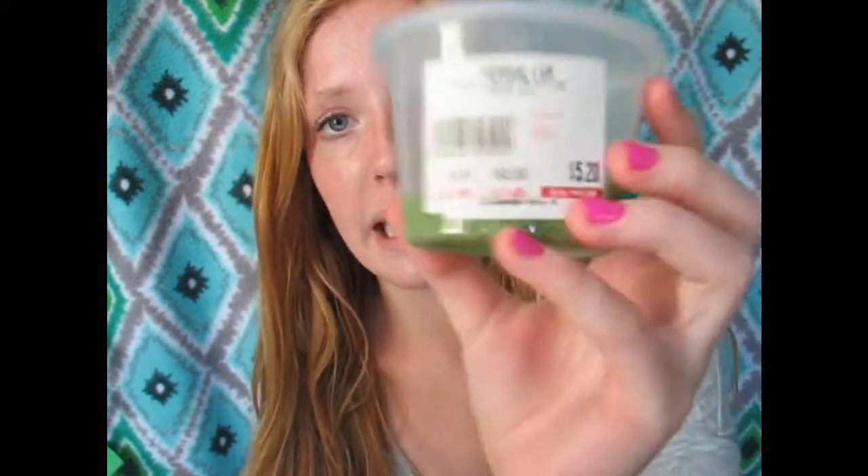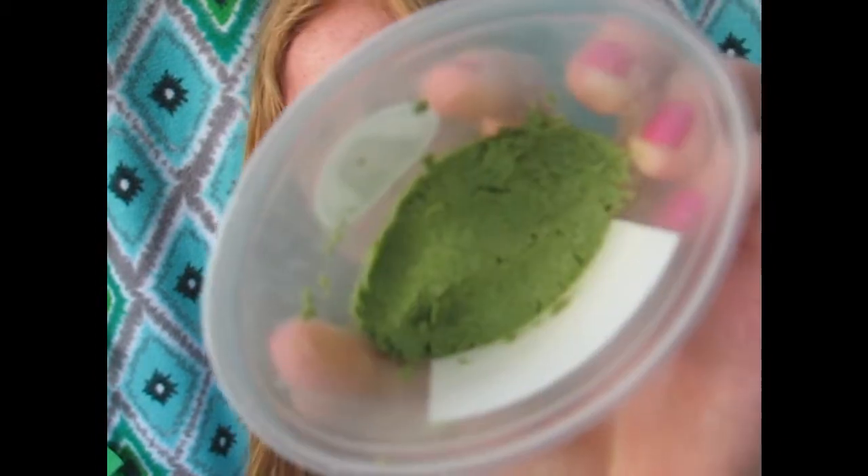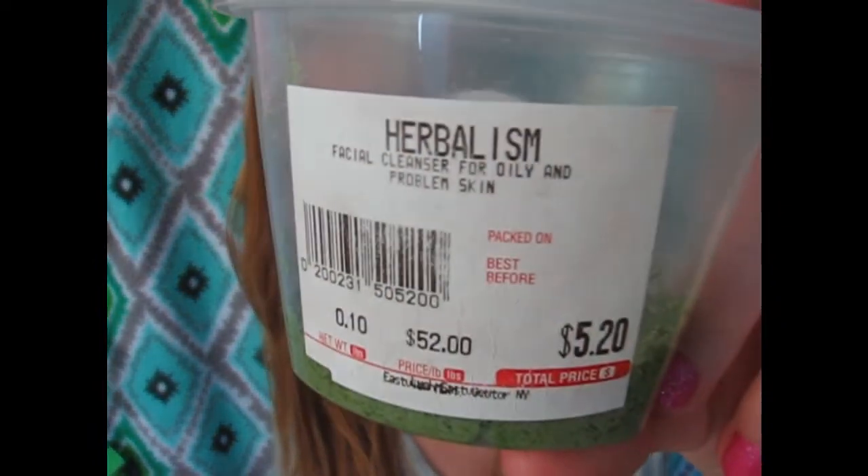I have three skincare products, and the first one is a face wash — this is Herbalism Facial Cleanser for Oily and Problem Skin. It's a cleanser that exfoliates, gets rid of oil, and it's just amazing. I love the smell of it. By the way, this is from Lush, just in case you didn't know.